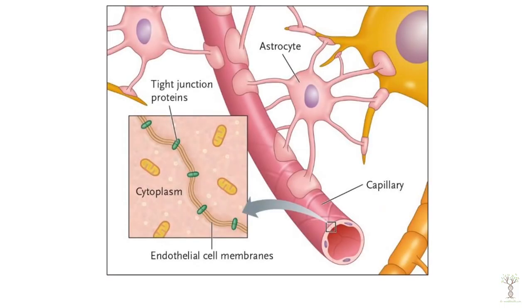If we zoom in to a blood vessel, here we have a capillary and here we have our astrocytes. Remember our glial cells.